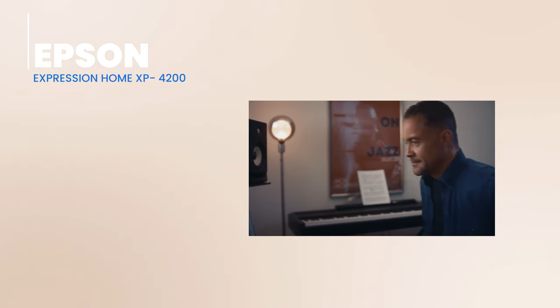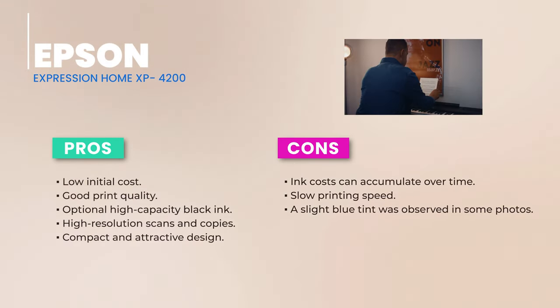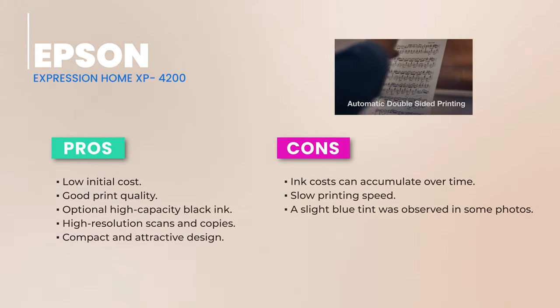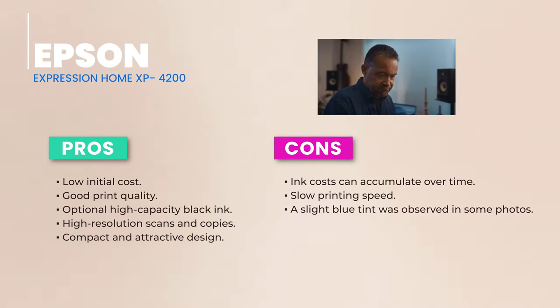However, do check its compatibility with your device. Design-wise, the XP4200 is a beauty. It's sleek, with rounded curves and a satiny charcoal black finish, making it compact yet stylish. It measures 14.8 inches wide, 22.7 inches deep, and stands 9.5 inches tall.